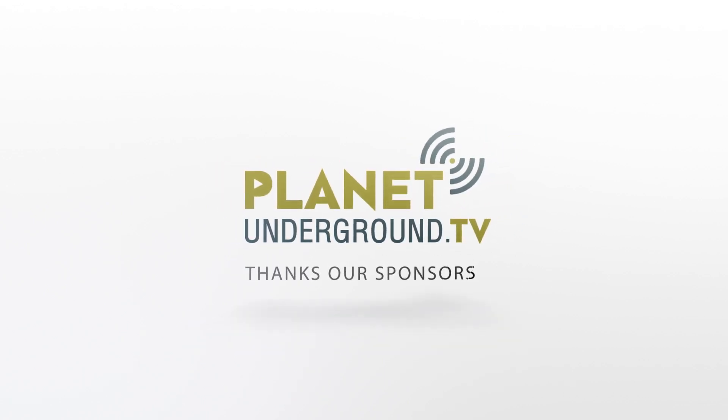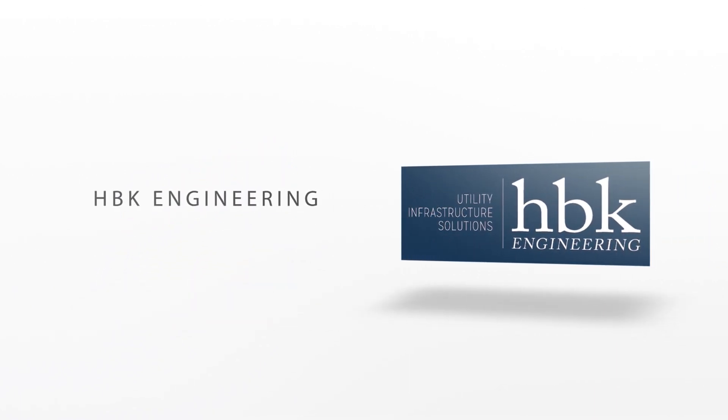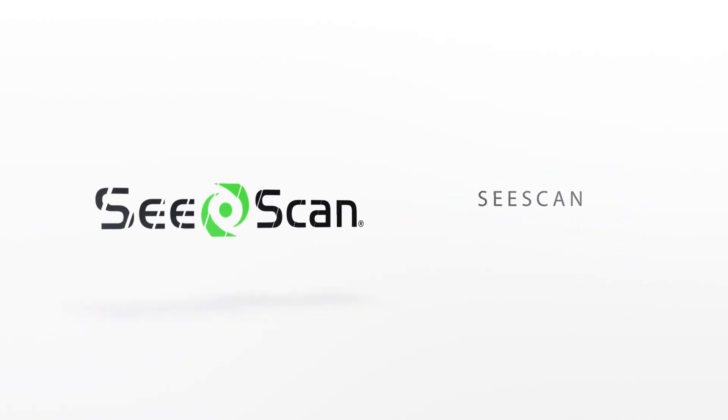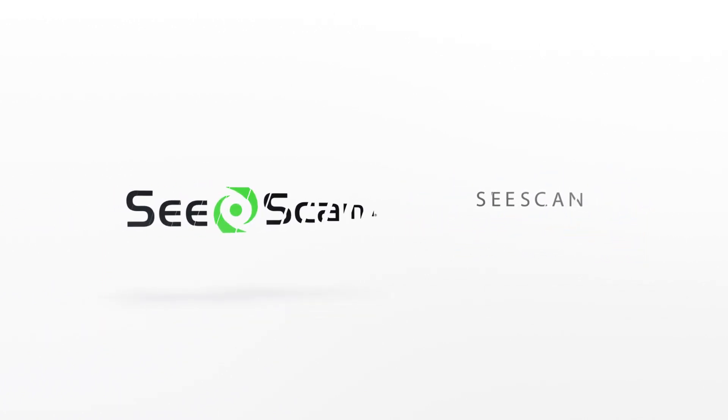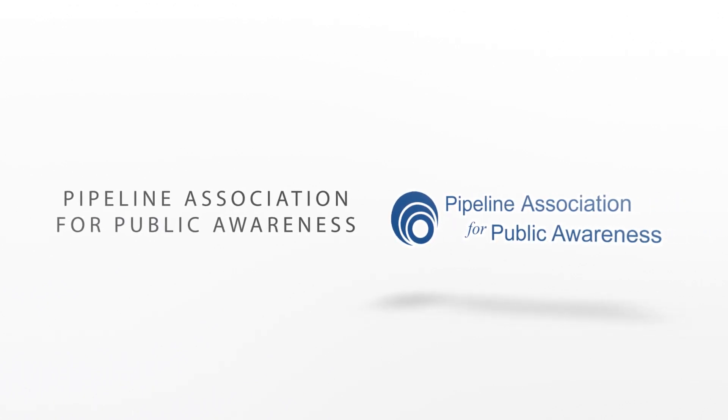Planet Underground TV is only made possible with the support of our sponsors: Intrin, HBK Engineering, C-Scan, and this episode, special thanks to PAWPAW.